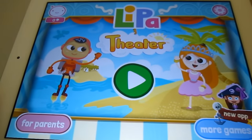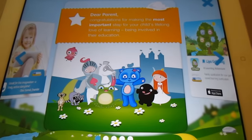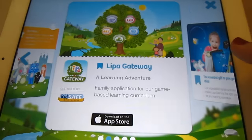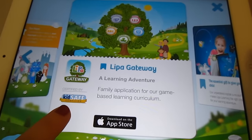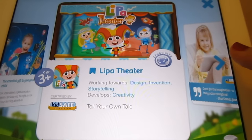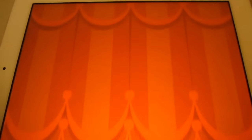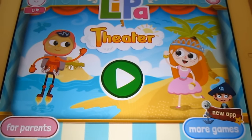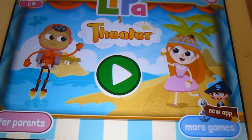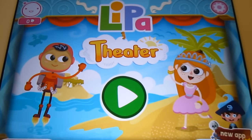All right guys, so there it is — Lipa Theater. There's this thing down here for Mom to look at. It talks about how safe it is and what you'll learn and all sorts of things, so the parents can flip through this to learn all about Lipa. We are going to go back because we want to play the game. Down here in this corner are the other games they have — they have ones about wizards and you can have a Lipa Band. It's so cool.